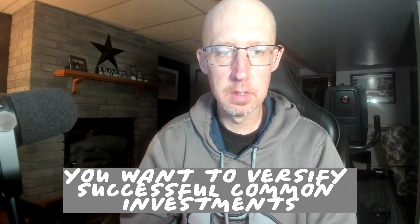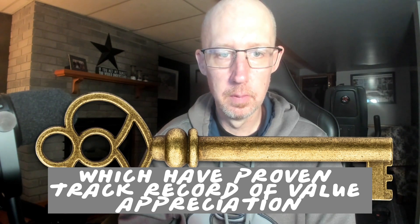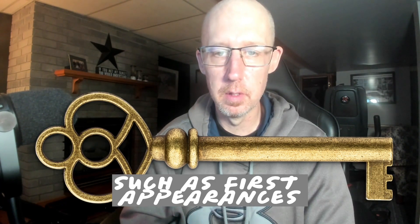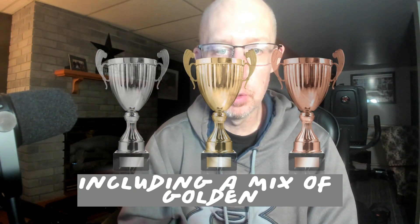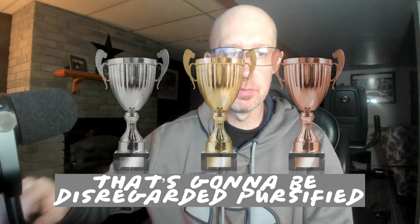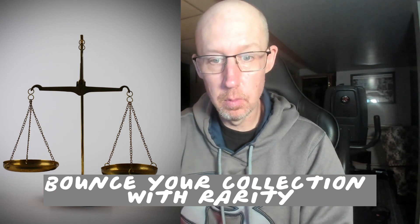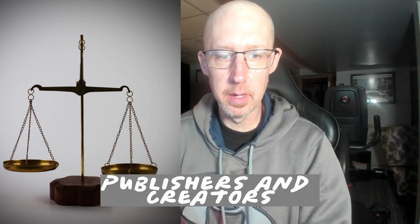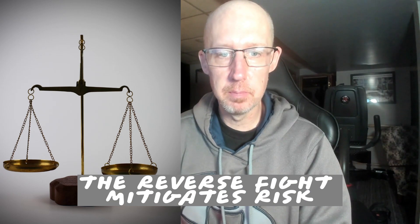Like with any investment, you want to diversify. Successful comic book investors diversify their collection to manage and mitigate risk. Invest in key titles and characters that have a proven track record of value appreciation, such as first appearances and iconic superheroes. Include a mix of Golden, Silver, Bronze, and Modern Age comics in your collection. Balance your collection with a variety of genres, publishers, and creators. Avoid putting all your resources into one single comic or character — diversification mitigates risk.